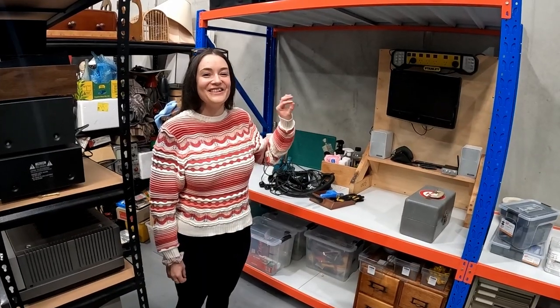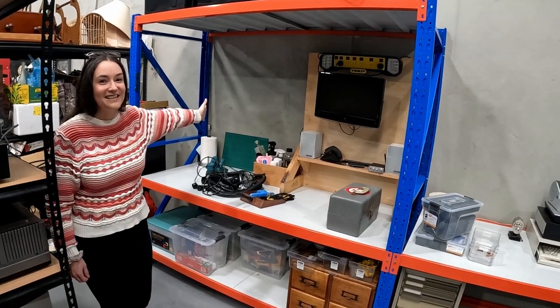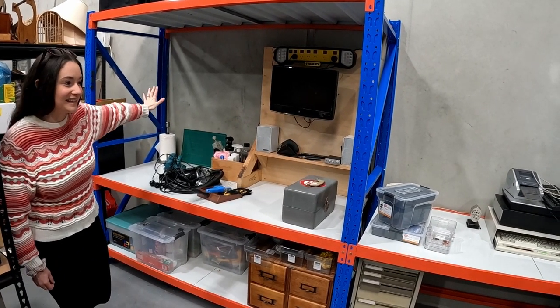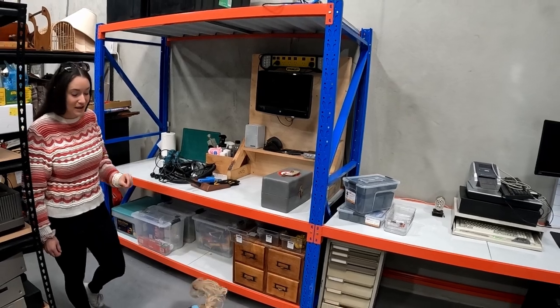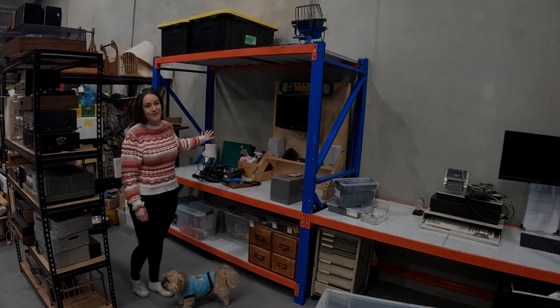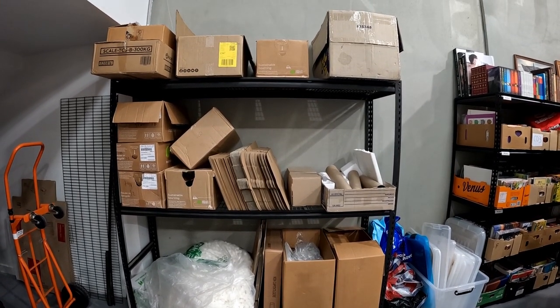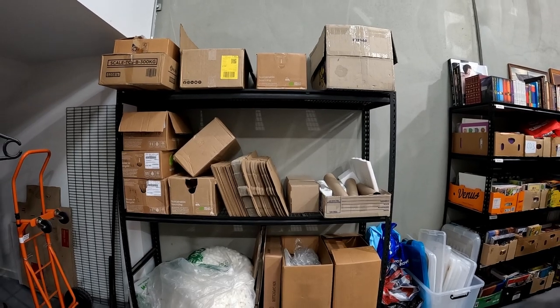Another huge addition that I teased last week is the new testing station. Daniel has built this single-handedly and it has everything we need for cleaning, testing, and fixing anything that comes in. And we finally got a shelf for our excess boxes and bulky packaging stuff, because that was just shoved under the stairs.